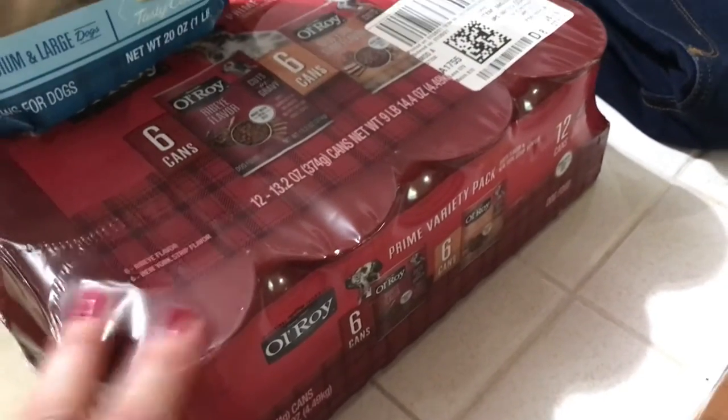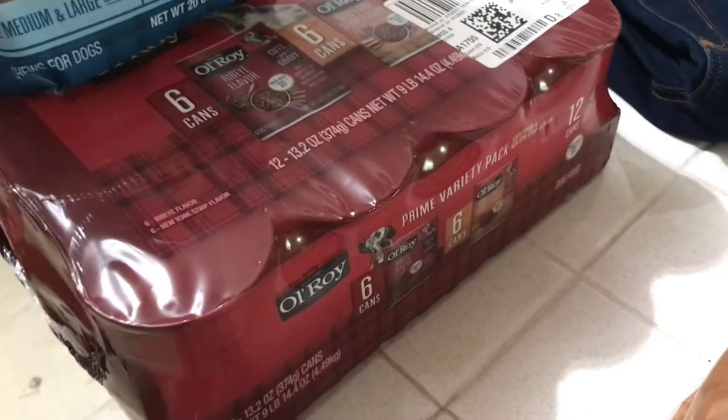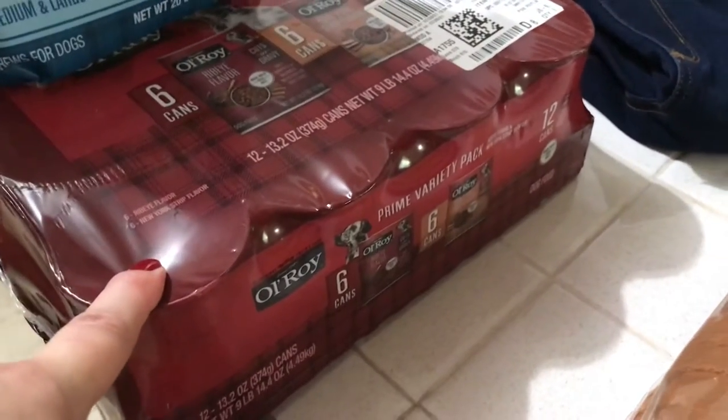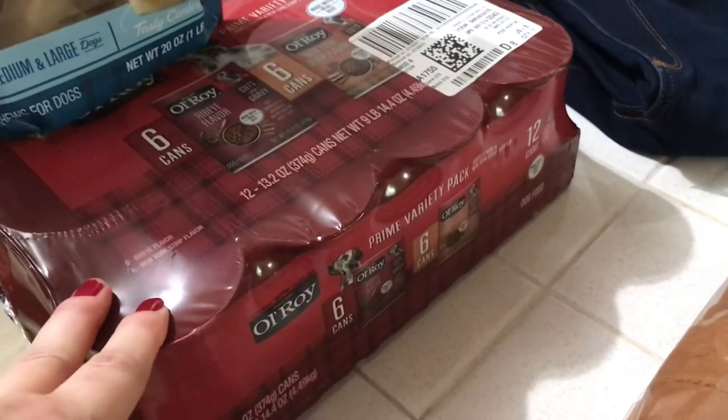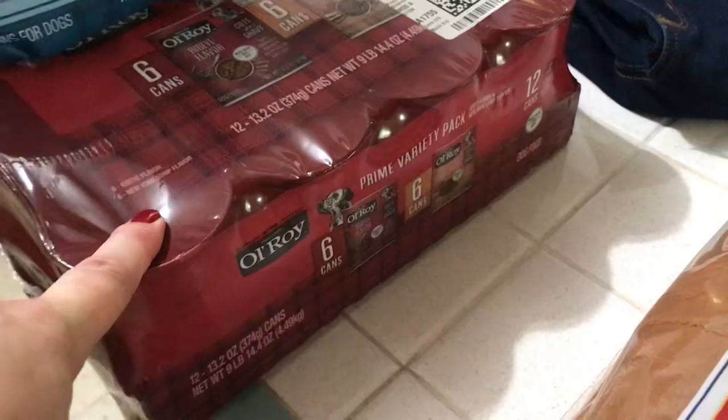There are 12 cans. I have two dogs and they each get one can a day mixed with other things, so that's six days per case. Two cases would be 12 days since each dog gets a can.